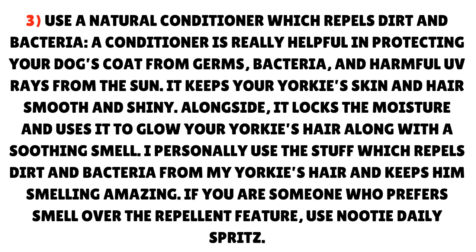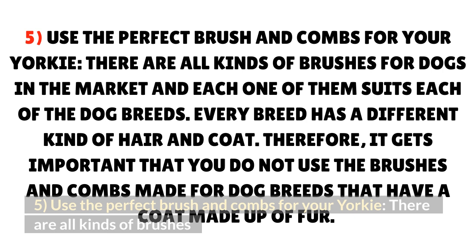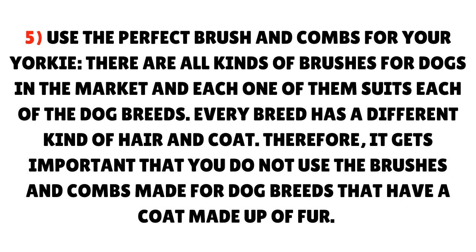A conditioner keeps your Yorkie's skin and hair smooth and shiny. It also locks in moisture and gives your Yorkie's hair a nice glow along with a soothing smell. Brush your Yorkie regularly — grooming doesn't only mean bathing but also regular brushing. Brushing ensures that dead hair and skin cells are removed from the body, which, if not removed, can cause tangles and irritation on your dog's coat. Use the perfect brush and combs for your Yorkie, as there are all kinds of brushes for dogs and each one suits different breeds. Since every breed has a different kind of hair and coat, it's important that you do not use brushes and combs made for dog breeds that have a coat made up of fur.